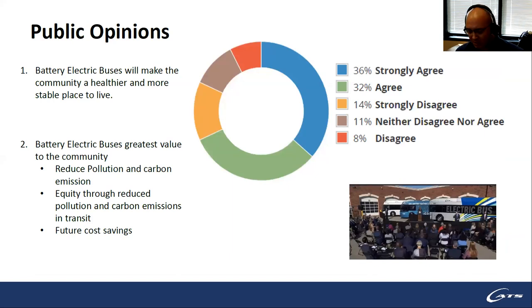We did conduct public opinion outreach — since we are a public transit agency with funding from federal and local government, the public needs to be in support of our decisions. Electric vehicles and infrastructure are a lot more expensive than standard fossil fuel vehicles. What we found is that most of the public does actually support our transition from fossil fuels to zero emissions, which is a good thing especially since they'll be paying for it.